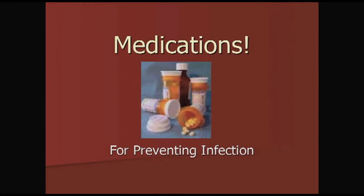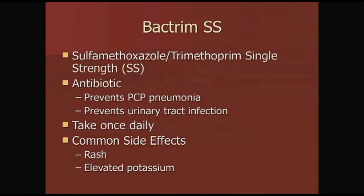Now let's talk about the medications we add for preventing infection. Bactrim is taken to prevent two main infections: a specific lung infection called PCP pneumonia, and urinary tract infections. It's taken once a day, or as directed by the transplant team. The most common side effects are rash or elevated potassium.